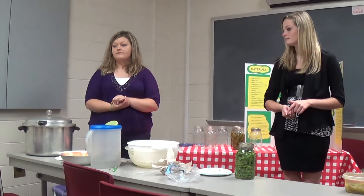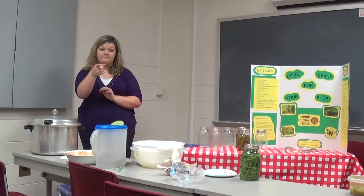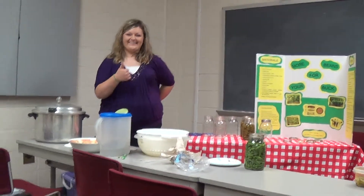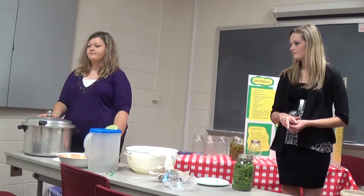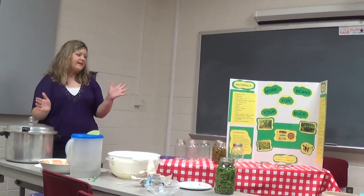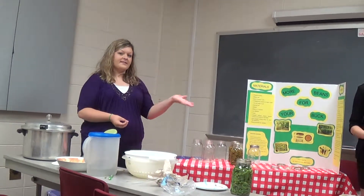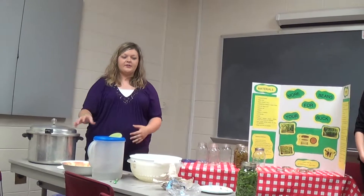How many pounds of pressure do you use? Ten. Good job. How long do you cook them? About 25 minutes. Would you rather grow your green beans or just buy them out of a can? Grow them. Today we showed you all how to can your own green beans. It does take a lot of work, but it's worth it. Pride is working and getting your own product.